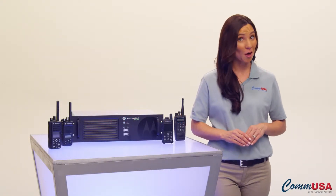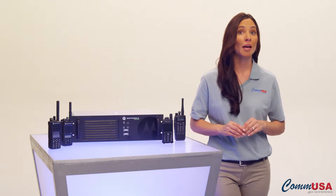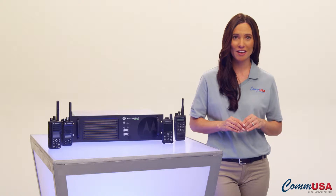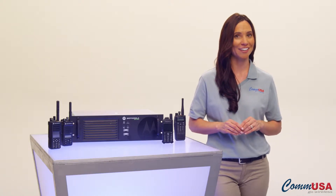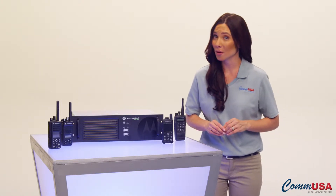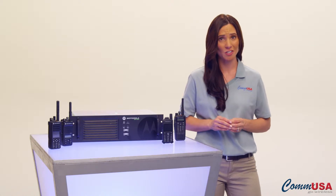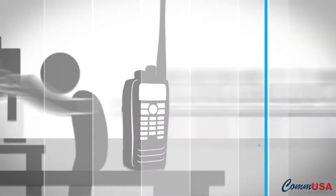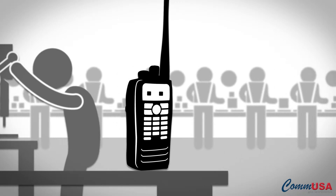Hi, I'm Olivia from COM USA. The Motorola Moto Turbo line of digital two-way radios has a lot of great features that you're going to use every day. They've also got some great features we hope you don't ever have to use, but if you do, you'll be very glad they're there — like Remote Disable.